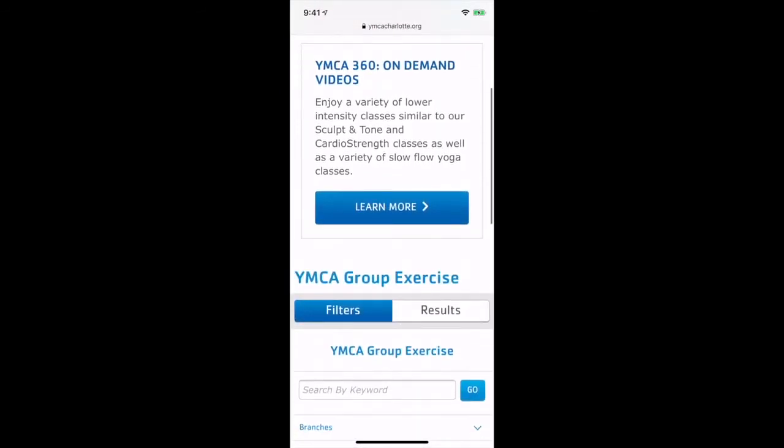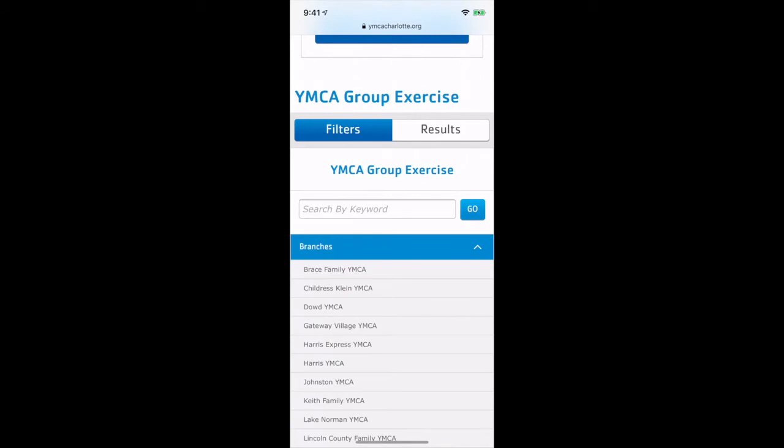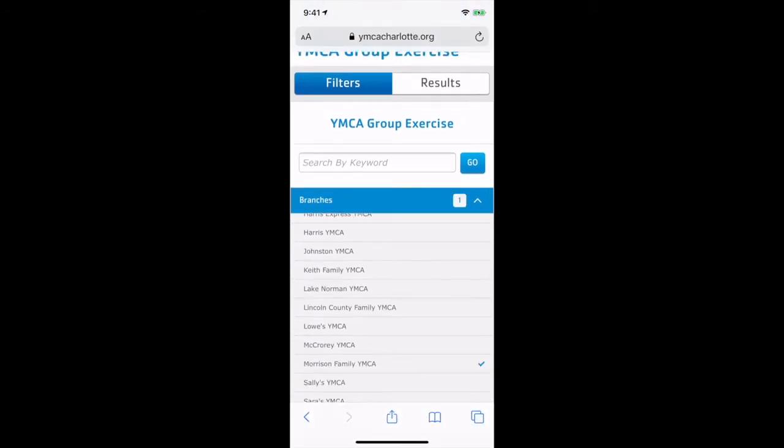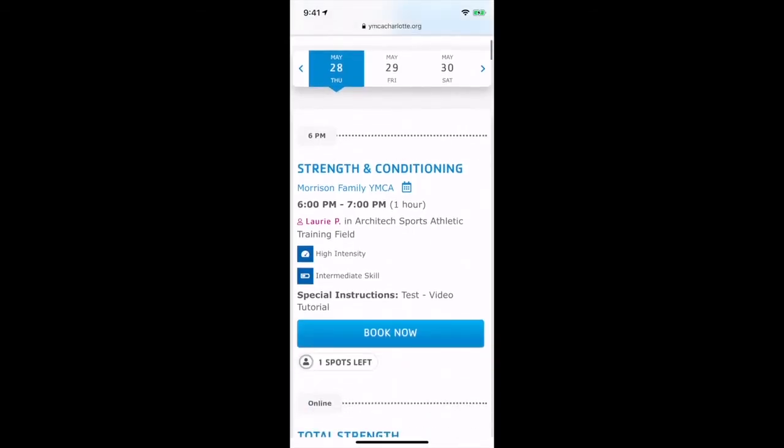At the top, you have access to YMCA 360 — these are on-demand videos created from various YMCAs throughout the United States, including Charlotte. For live classes, use our filters. Search by branch or branches for live classes. At the top, we'll display our live classes that are going on inside or outside of our facilities. To secure your spot, simply click 'Book Now.'